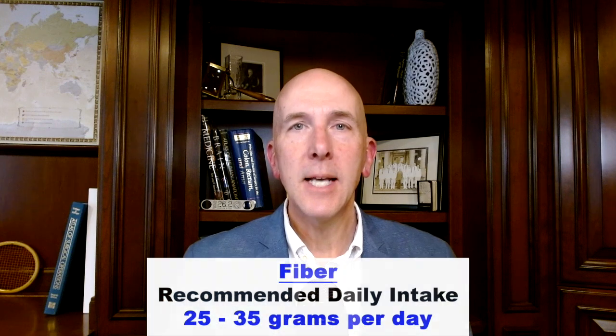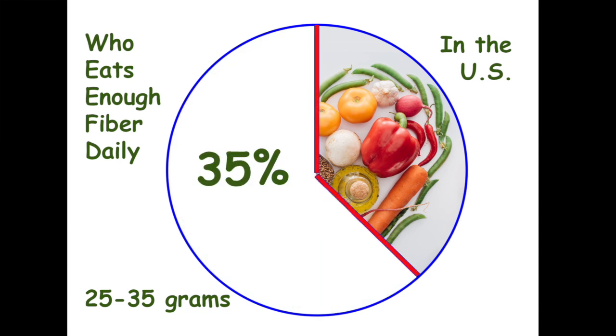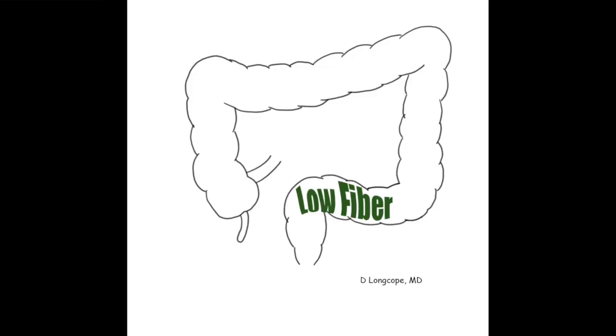A lot of people say they get plenty of fiber, and kudos if you do. It's estimated we need 25 to 35 grams a day, yet only about 5% of Americans get enough fiber day-to-day — that is just crazy. Fiber stimulates waste in our colon to move through at a regular speed. The less fiber we have, the longer it takes to move through, the more the colon pushes on that waste, increasing pressure that pushes out on the bowel wall and causes these pockets to form.